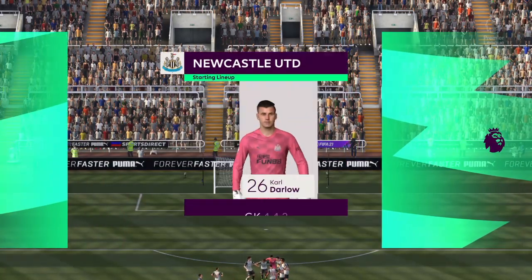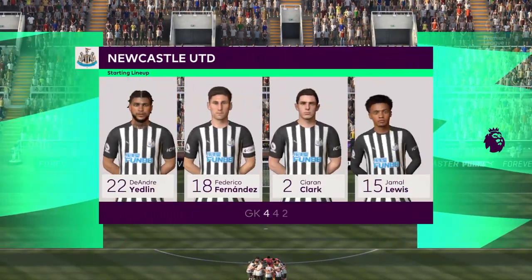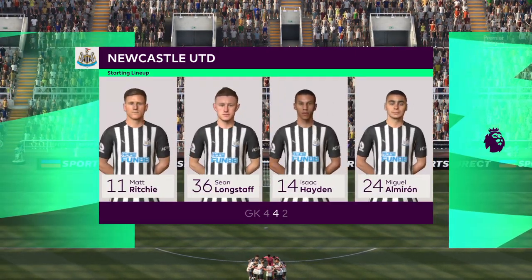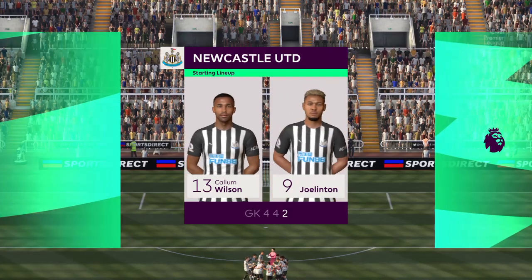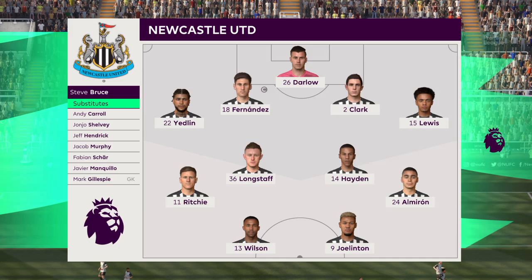So the starting 11 for Newcastle United. It looks like a conventional 4-4-2 — a preferred formation by Arsene Wenger when he arrived at Arsenal. Two main strikers, four across the midfield. Really important for the full-backs to link up with the wide midfielders in this system.